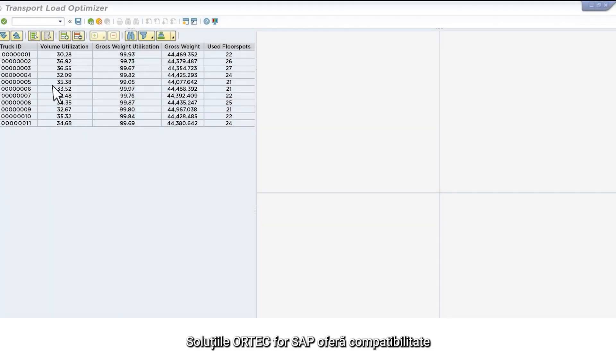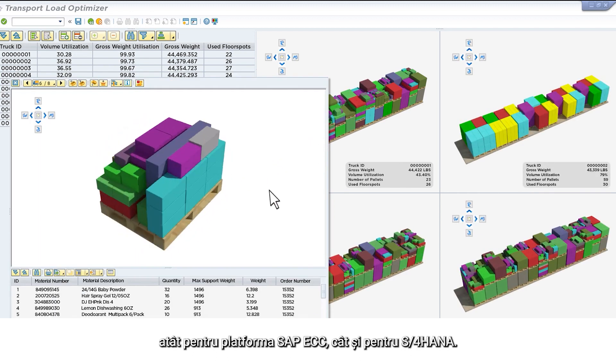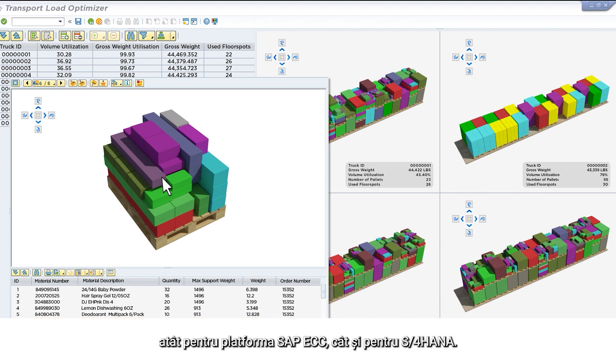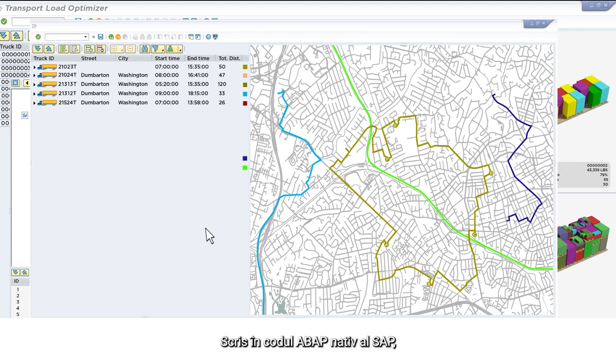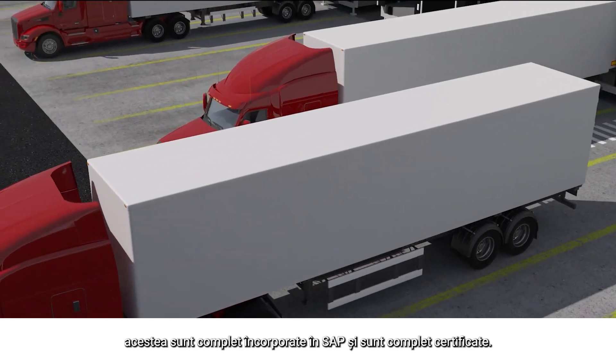Ortec for SAP solutions offer compatibility for both SAP ECC and S4HANA platforms. Written in SAP's native ABAP code, they are completely embedded in SAP and are fully certified.